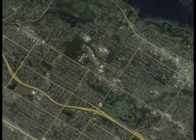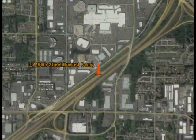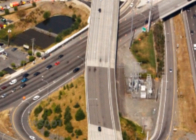Further north in Lynnwood, we're building new ramps on southbound I-5 that will separate traffic merging from I-405 and 525 from traffic exiting onto 196th Street. This will help reduce congestion by eliminating lane weaving that can lead to rear-end and sideswipe collisions.